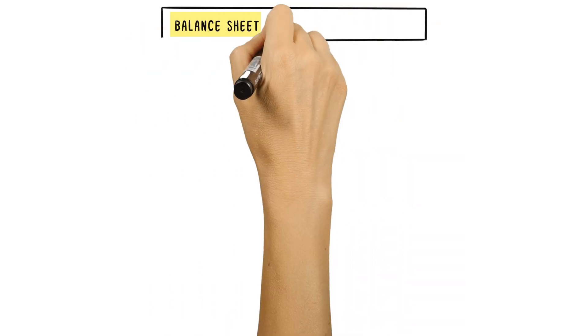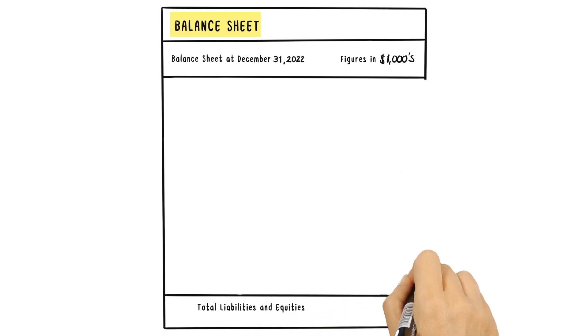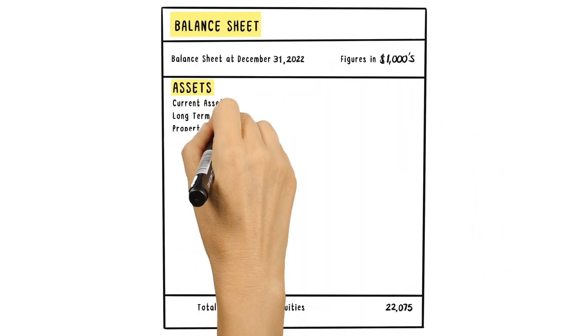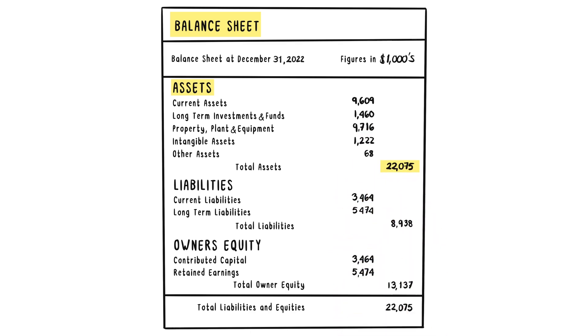The balance sheet captures the value of a business's short and long-term assets, including tangible items like cash, inventory, and equipment, as well as intangible items like patents, trademarks, and goodwill.